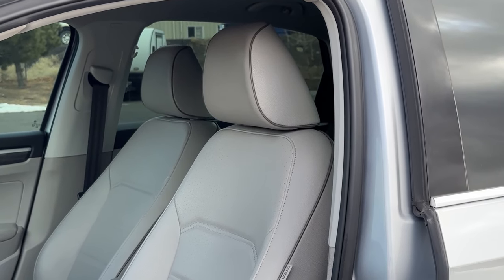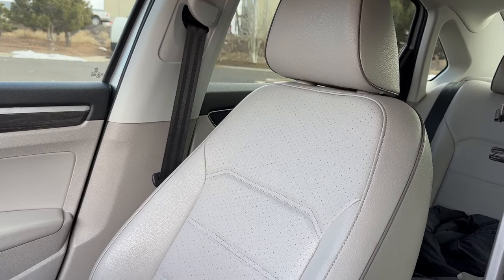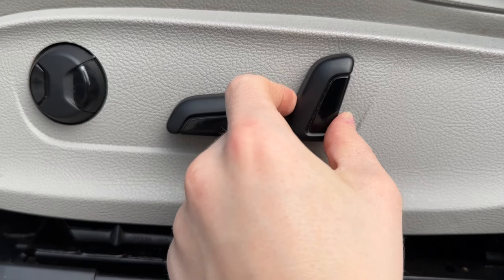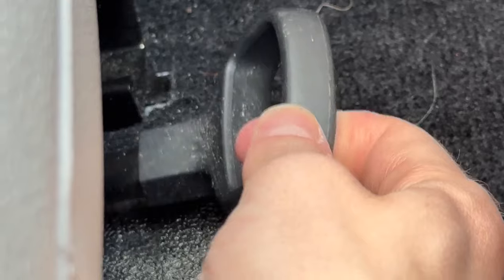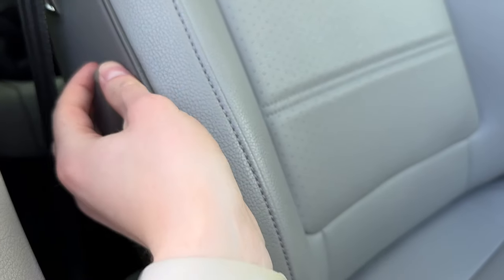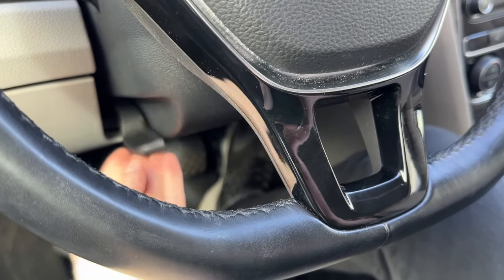Next are these leatherette seats that are also heated. The passenger seat has manual adjustments, but they do both have the same level of adjustment — they're reclinable, height adjustable, slidable, and they even have lumbar support, which is surprising for a manual seat. You can adjust the steering wheel too since it is both tilting and telescoping.